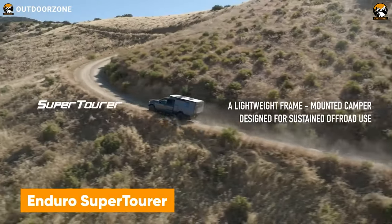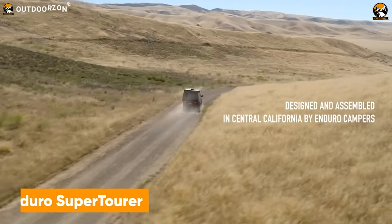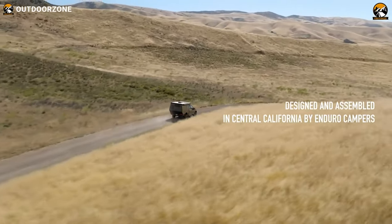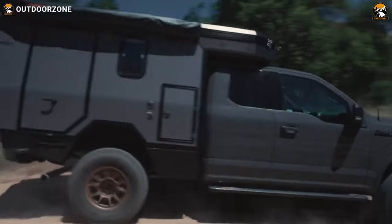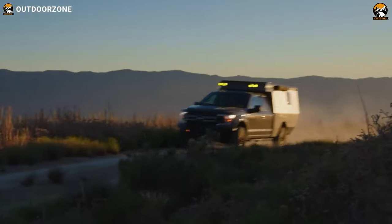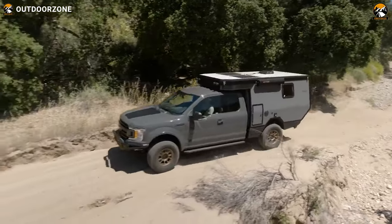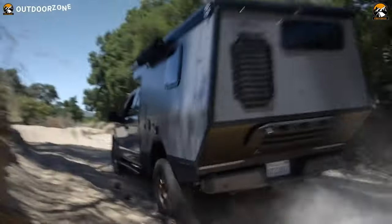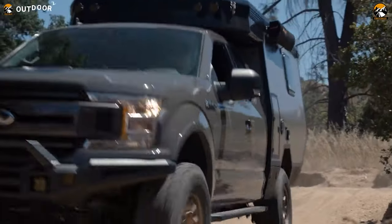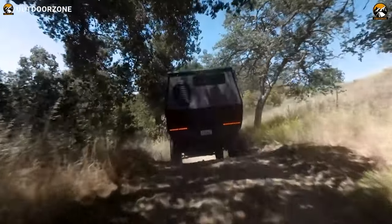Introducing the Enduro Super Tourer, the expedition truck perfectly sized for all your adventures. Engineered with durable and lightweight composite sandwich panels, it outshines traditional materials with unmatched performance in weight, structural integrity, impact resistance, and thermal efficiency — truly the epitome of camper construction. Exterior features boast a lightweight and aerodynamic design, with foam core fiberglass sandwich panels, a T-slot extrusion for the lifting roof, and a carbon fiber skinned overhang. The gullwing side entry door and integrated slide-out steps enhance accessibility.